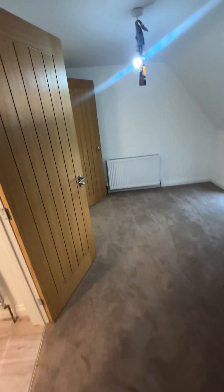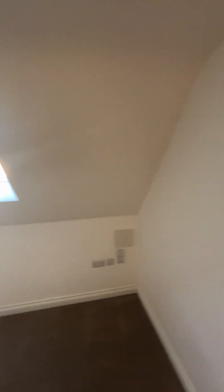And then up the stairs. We have the first bedroom on the left — double. More storage in there.